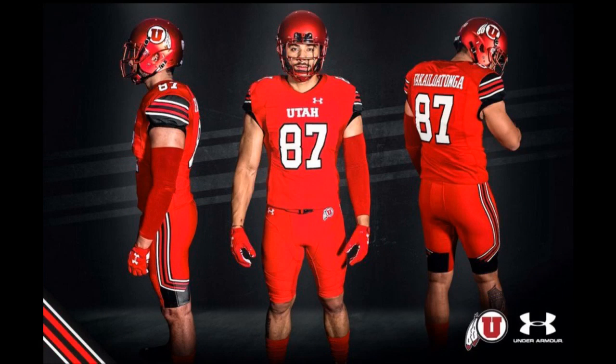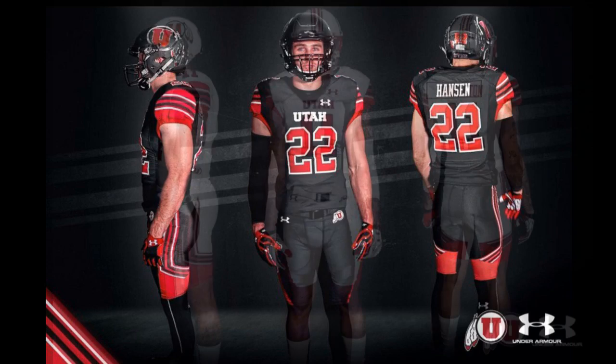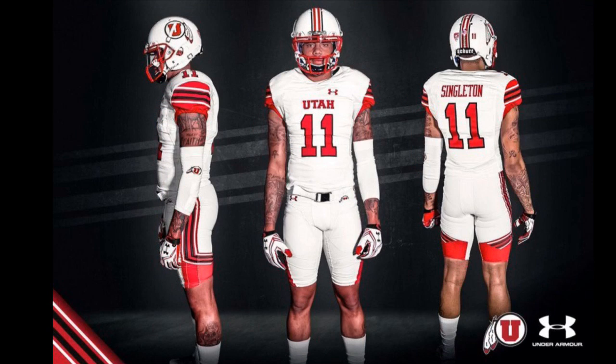Next up, we have Utah with new jerseys. I really like the pants — the pants bring it all together with the stripes. They still keep their red, black, and whites. They may bring back the throwbacks that they had this past season.